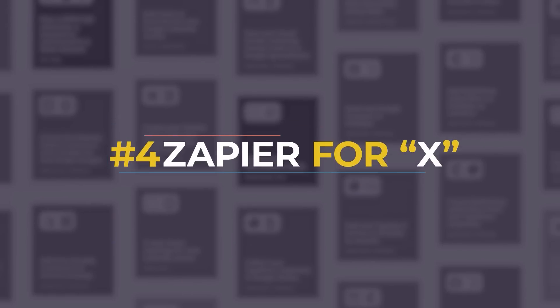Idea number four is Zapier for X, where X is a niche that is not currently being integrated into Zapier. Think of going deep into medical, legal, construction, architecture and engineering, or interior design. There are all these niches where those tools are not connected via Zapier. I'm intrigued by the idea of going into these niches and figuring out how to connect these tools in a no-code way that hasn't been done today. Zapier is a general tool with a lot of marketing technology and hundreds of integrations, but they don't go deep into these niches because there probably wouldn't be enough usage to justify doing an integration. So if you have expertise in a particular space, I would consider: is there a need for Zapier for X?